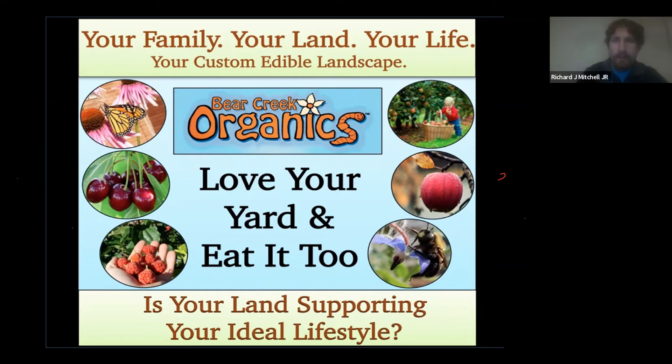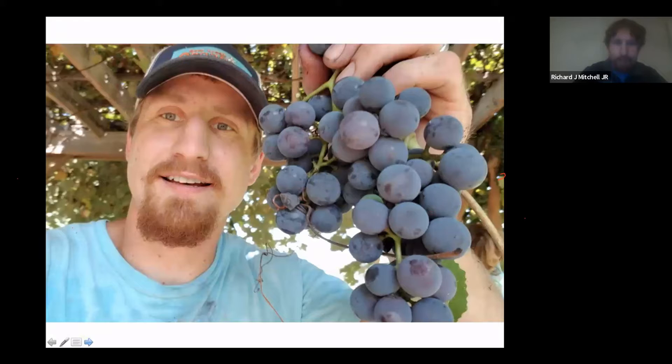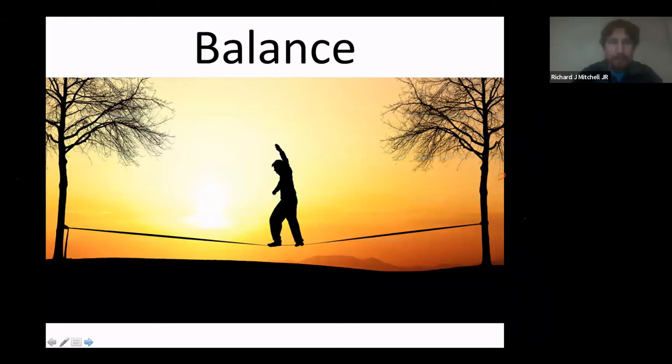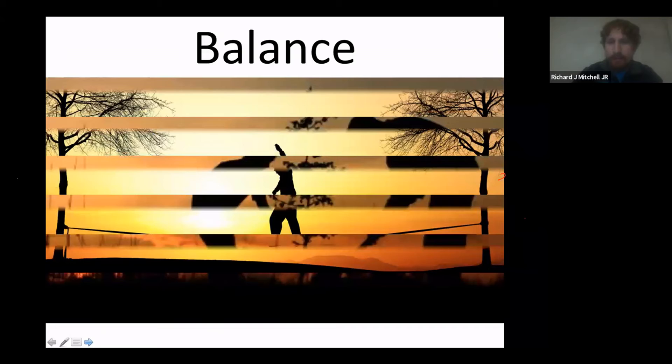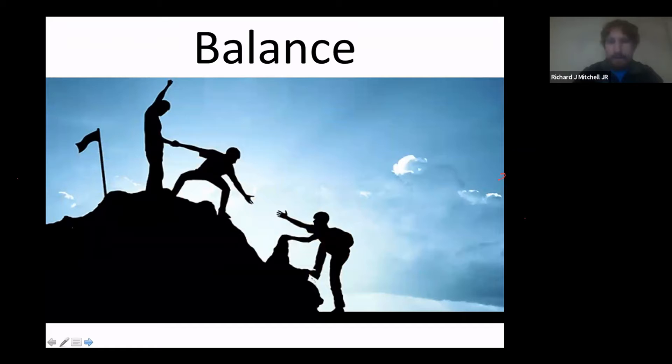Think about your family members, think about the land you live on, think of your ideal lifestyle and who you are as a person, and how food can be supporting that. It all starts with balance — we go into our backyard and sometimes feel out of balance. Through nature, I've found life to be a lot more meaningful and understandable. And also through partnering with nature and partnering with others in the community.